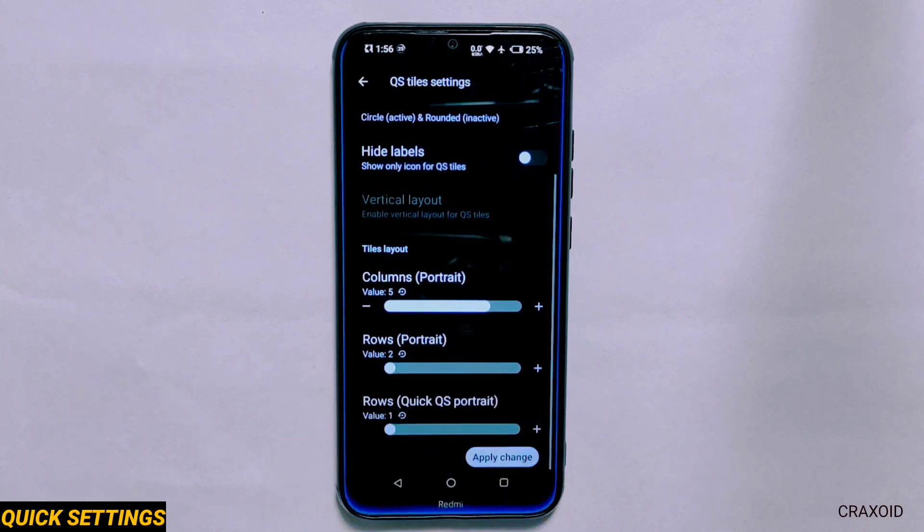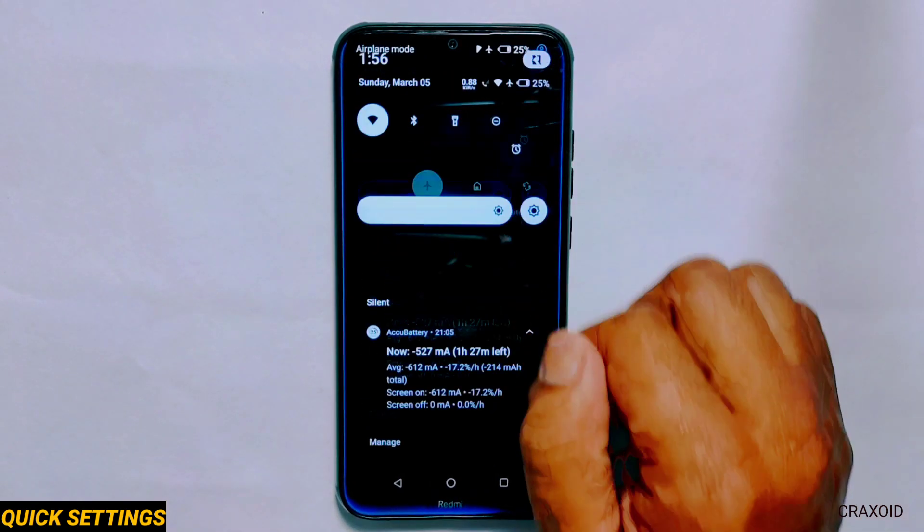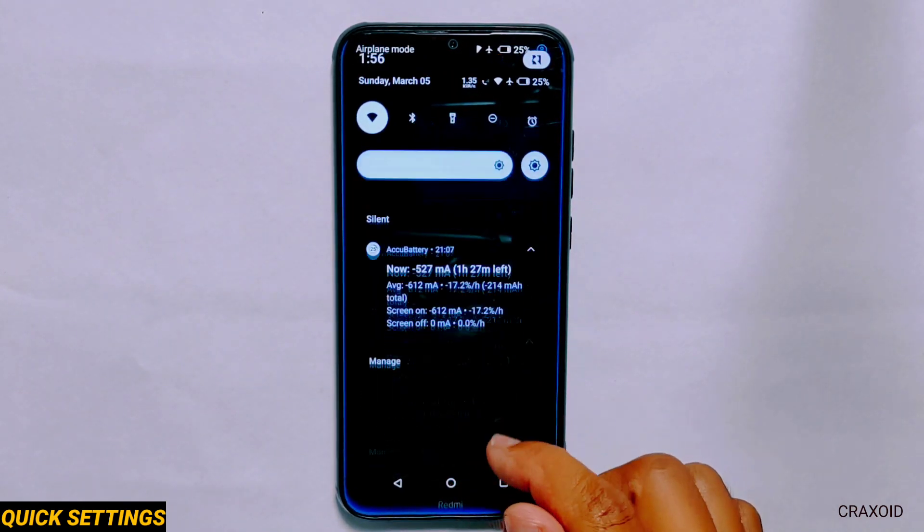So in this ROM you will be able to do lots of customizations on the quick settings panel. But I found that the scan QR code tile does not seem to work.